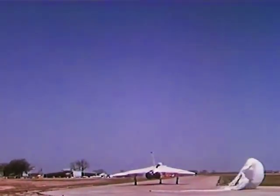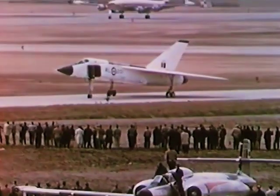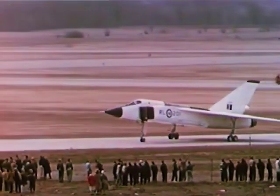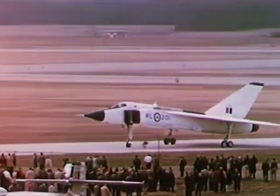After watching its historic first flight, the huge crowd of Avro employees and Air Force personnel greeted the arrival of the Arrow at its flight base.